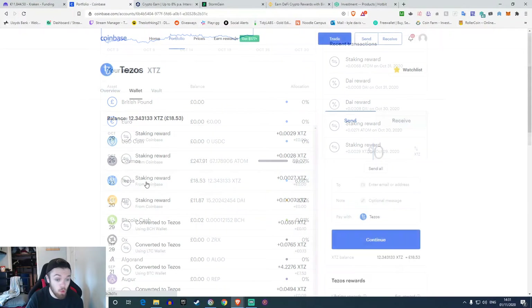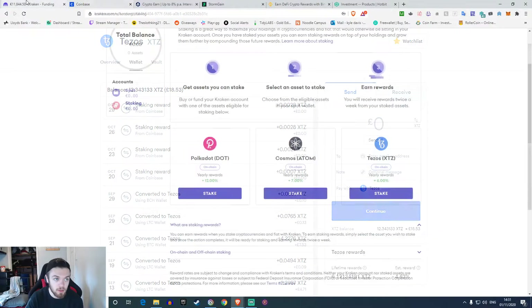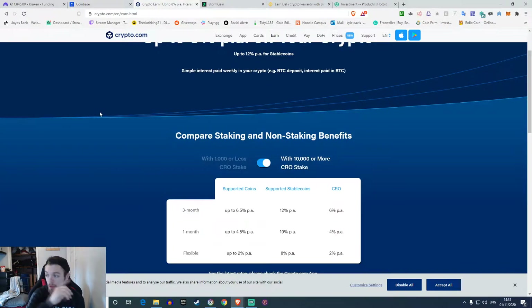Cosmos is 7% on Kraken and 6% on another, whereas on Coinbase it's 5% — so that's a two percent difference, which is quite a lot if you have a lot of money. Tezos is 4.6% here and 6% on Kraken. It's only a couple of percent difference but if you have a few thousand dollars in there it's going to make a big difference. In that sense I would say use Kraken, but I prefer Coinbase because I have it connected to other systems like NiceHash.